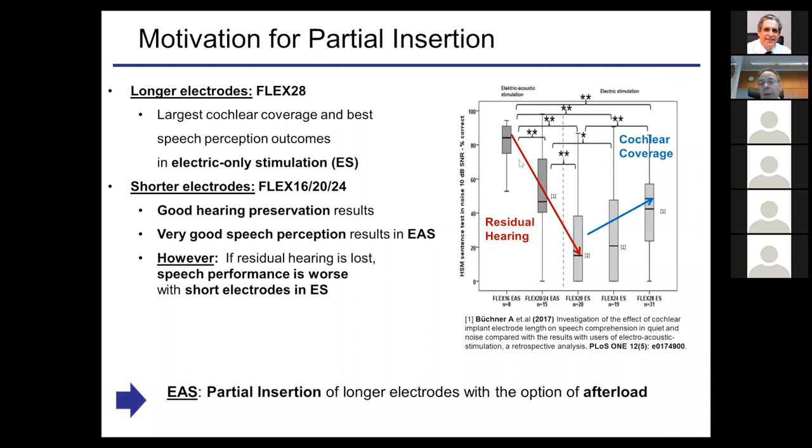The downside of a short electrode is shown clearly: if hearing is well preserved and the patient uses EAS, speech-in-noise scores are very good — around 80%. But if hearing is lost during or after surgery, the patient with a short electrode drops down to something very low, around 20 to 25%. Longer electrodes give better scores for electric stimulation only. So we have a trade-off, which we addressed by developing the concept of partial insertion — using a longer electrode but inserting it only partially, covering the higher-frequency area of the patient's cochlea.